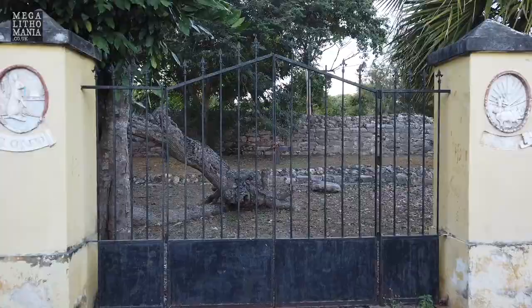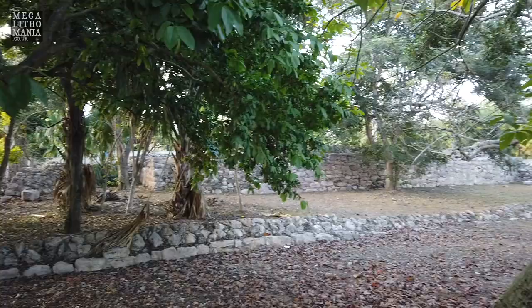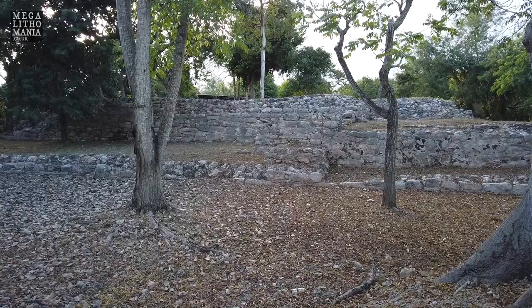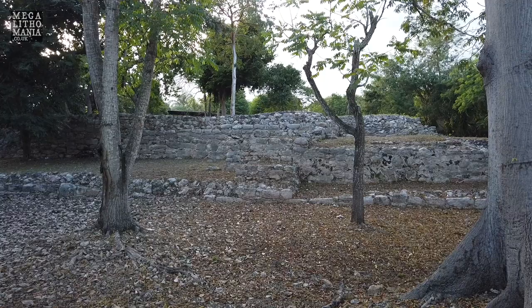Here we are at Structure 24, known as El Conejo, which means 'the rabbit.' It's quite a small structure — about 50 by 40 meters and only a few meters tall — but it has quite a few interesting aspects. The stonework has an Ake/Izamal megalithic style with a megalithic element to it. Artifacts found here include utensils from daily life, flint points, plant pots, cutting tools made from obsidian, and even a copper bell, which is quite unusual.